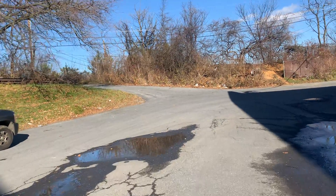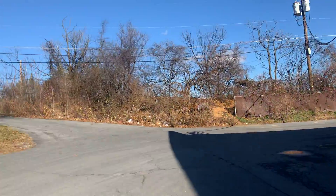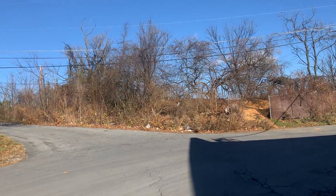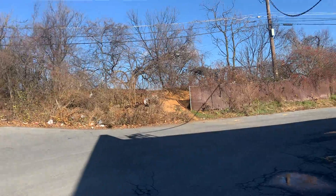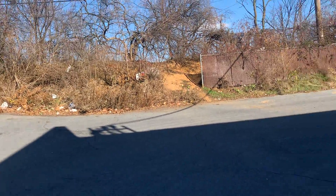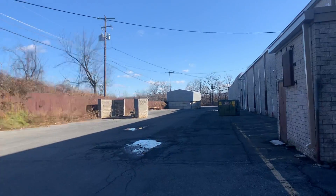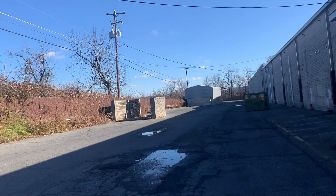I'm going to be filming a Kmart that's closed in Bethlehem PA, an Office Max that's closed in Allentown PA, and also some other places. All right, let's see what's back here.